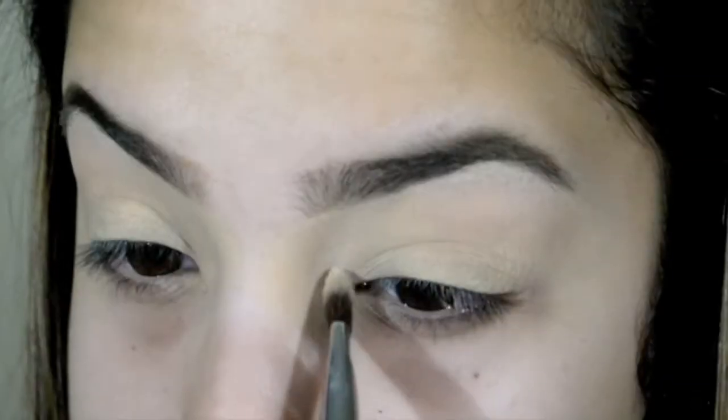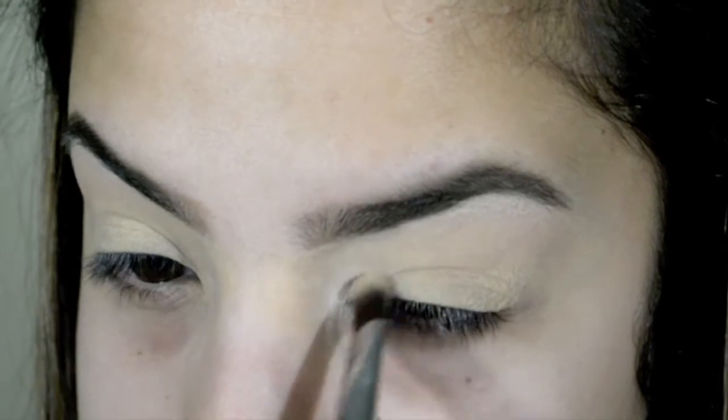To start off, I had already primed my eyelids and I did a little bit to my eyebrows, but not much because I do have bangs now. But I'm applying highlight to my inner corner and to my brow bone.